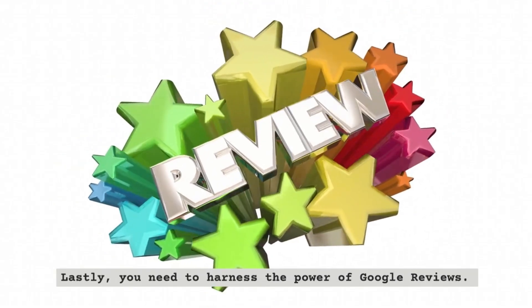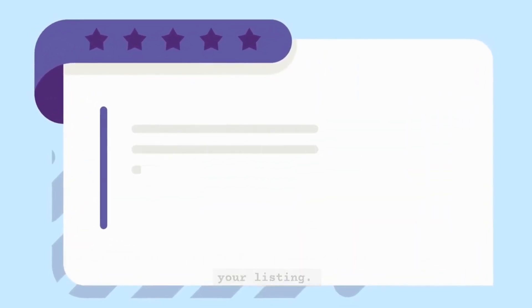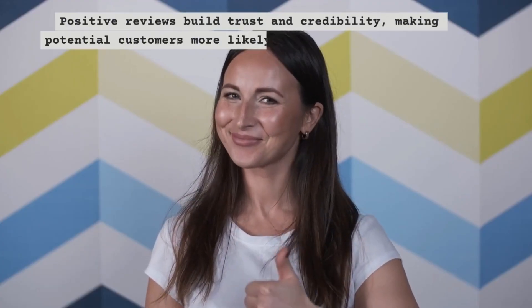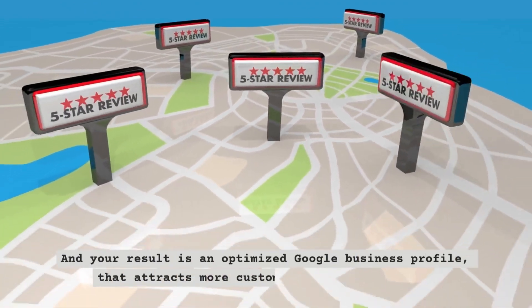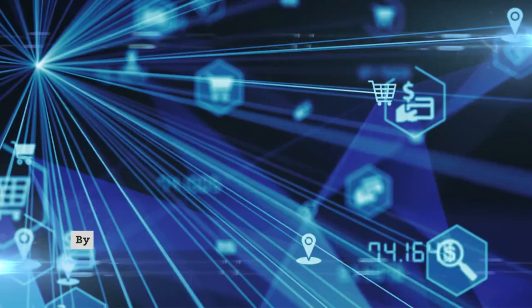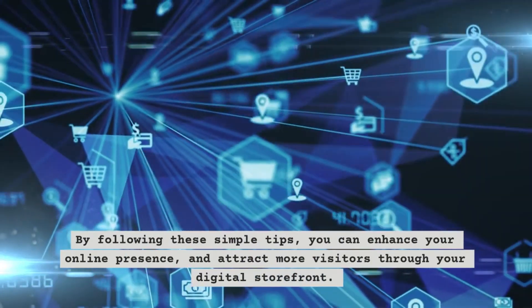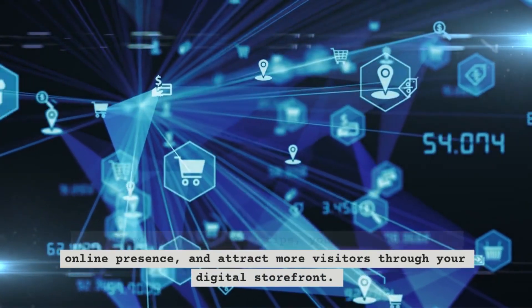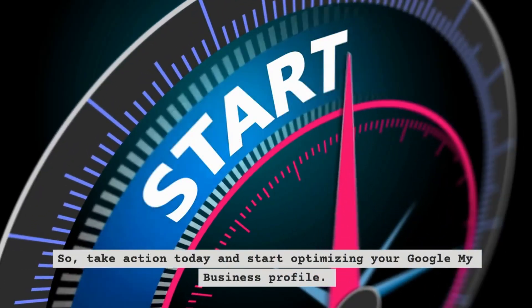Lastly, you need to harness the power of Google Reviews by encouraging satisfied customers to leave reviews on your listing. Positive reviews build trust and credibility, making potential customers more likely to choose your business. The result is an optimized Google Business Profile that attracts more customers. By following these simple tips, you can enhance your online presence and attract more visitors through your digital storefront. So take action today and start optimizing your Google My Business Profile.